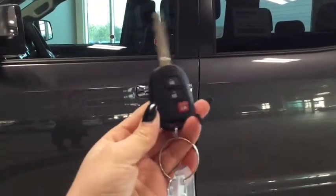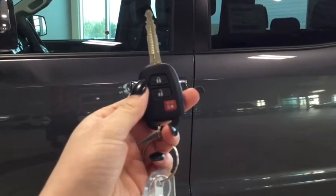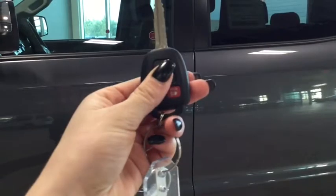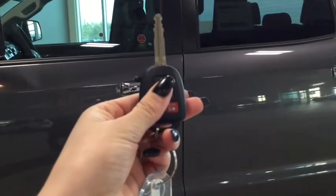Helping you into your Tundra is this handy dandy key fob — you have your lock, your unlock, and your panic button. Pushing the unlock button once unlocks the front doors and pushing it twice unlocks all four.